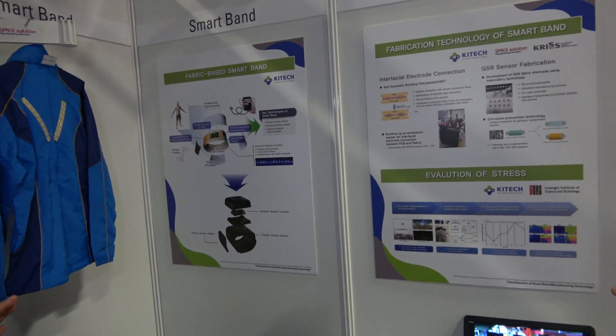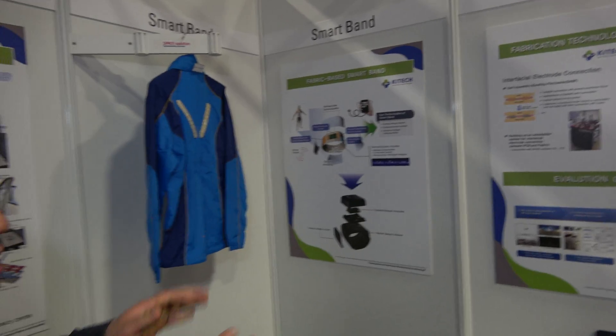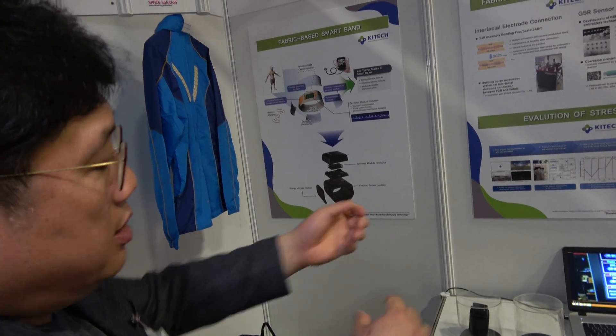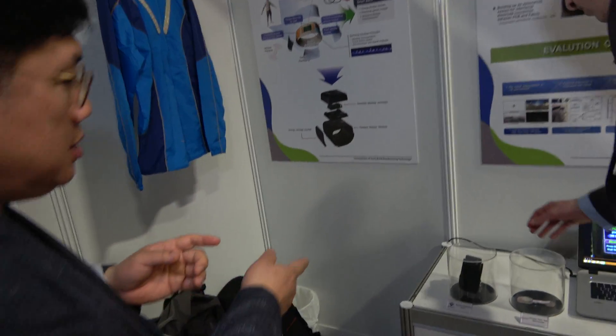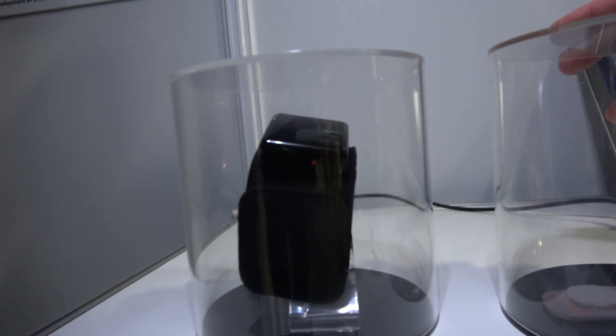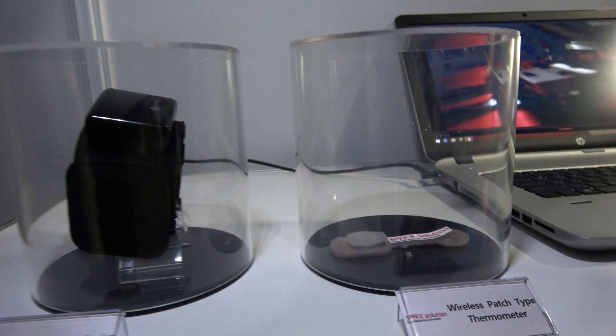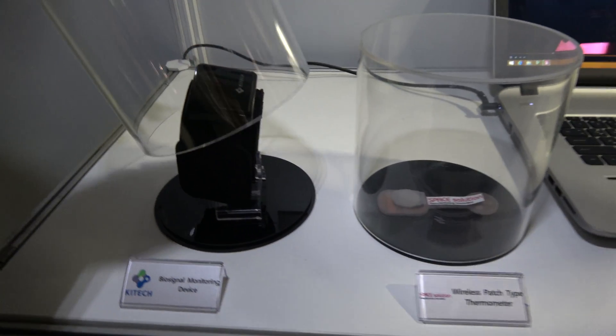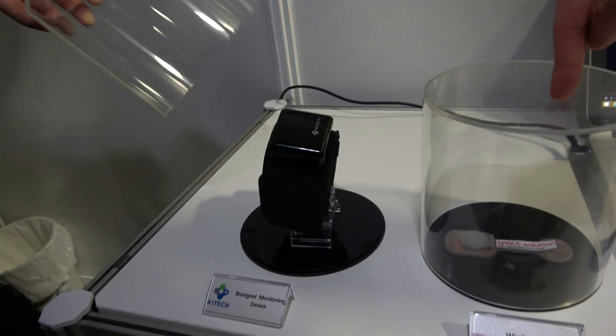This has been four years already in development — developing a band to measure vital signals. So this is the prototype. You can also do it in a skin patch format here; this one is for a thermometer that would stick on the skin. And this one is in a wristband.